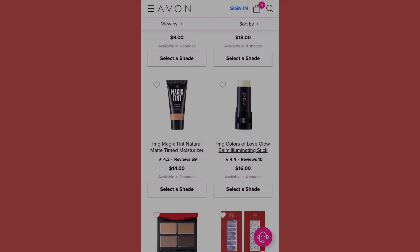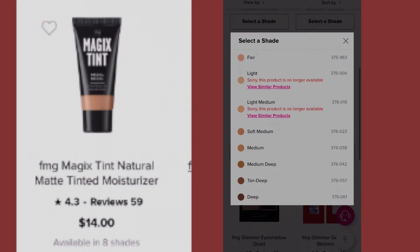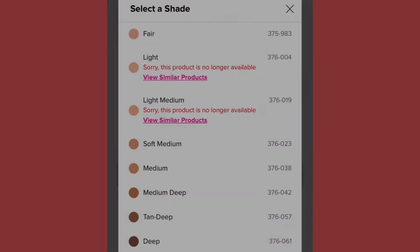Next we have the FMG Maggots Tint Natural Matte Tinted Moisture at fourteen dollars. Let's go ahead and see the eight shades — fair, light, light medium, soft medium, medium, medium deep, tan deep, and deep. Note that light and light medium are sold out. I'm going to leave this up for a little while so you can see those numbers.